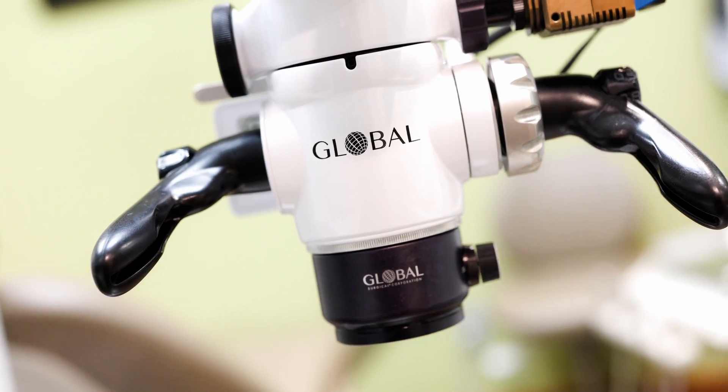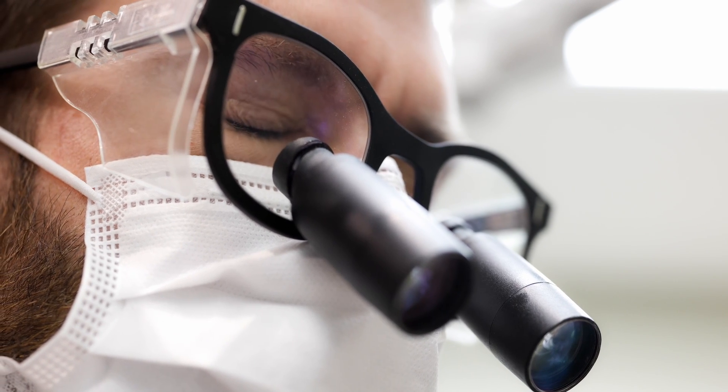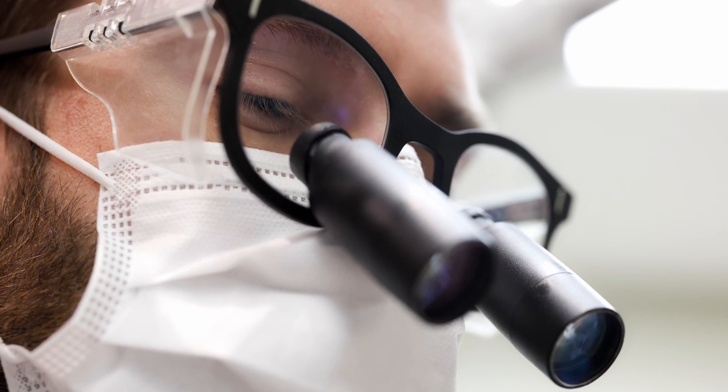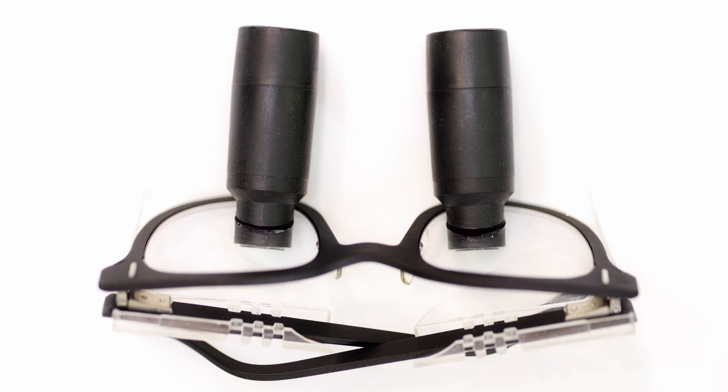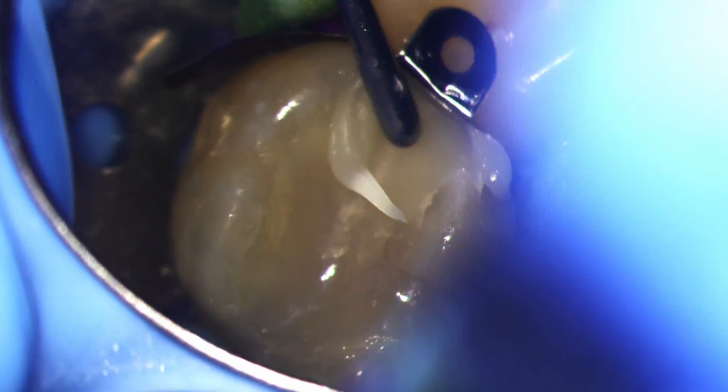The scope does all the converging for you. Loops, on the other hand, don't have an objective lens and force you to do all the converging, which can lead to significant eye strain, especially at higher magnifications. The microscope is an extremely powerful tool and it can unlock a whole new level of performance for you as a dentist.